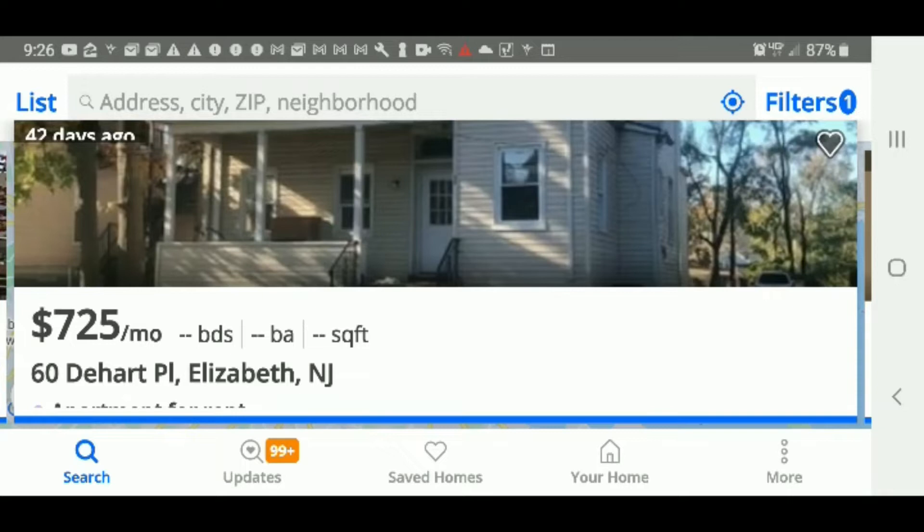If you look at the pictures you can see there are bedrooms, and there is at least one bathroom in the pictures. What I'm going to do is leave the link to this Zillow page in the description of this video, and I just want to quickly show you some pictures of this particular place. Let's click on the picture.